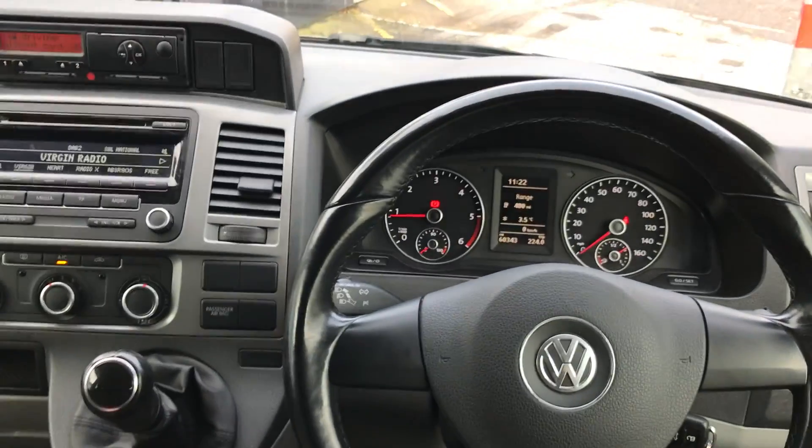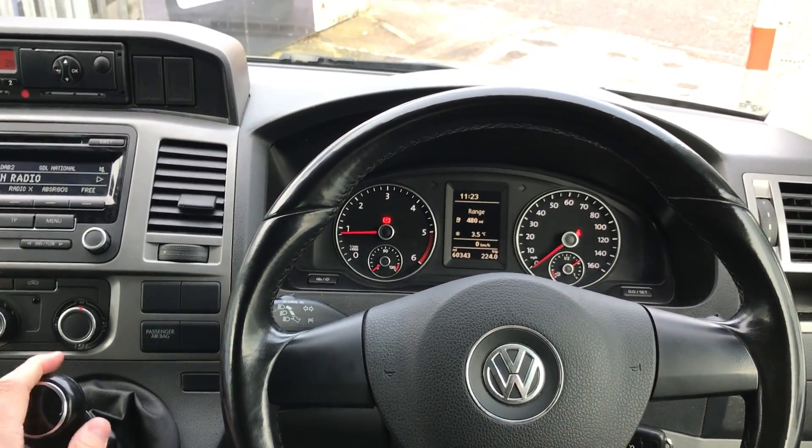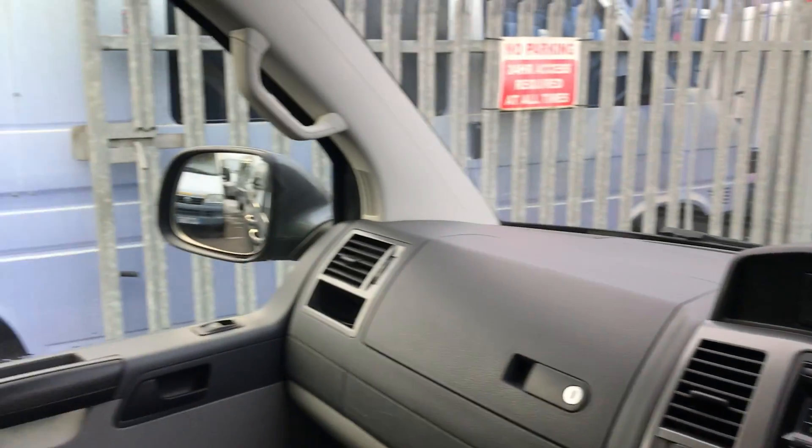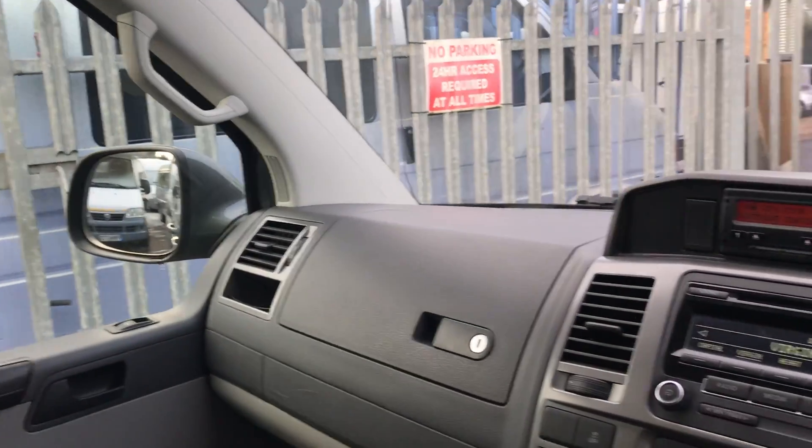The Transporters really are nice vans to drive — they've got great engines in them. With the large size wing mirrors on this vehicle, you can see all the way back through as well, so parking is not too difficult either.